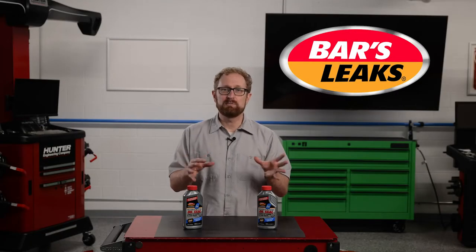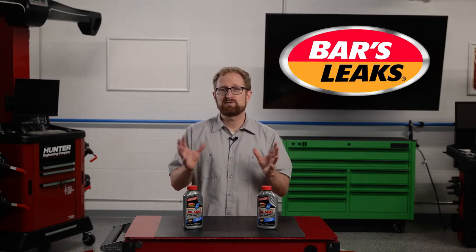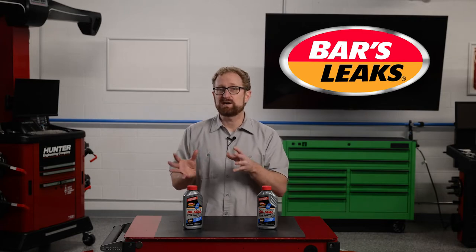So where is an oil leak most likely to occur? It's fairly common for the rear main and front crankshaft seal to leak oil. Valve covers, front engine covers, and the oil pan gasket also can leak. As we alluded to earlier, the PCV system can leak oil if it's not operating properly.